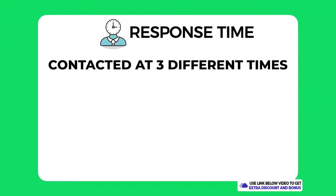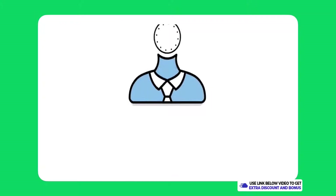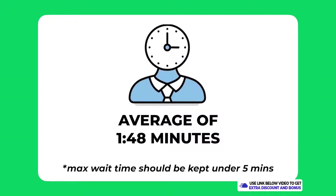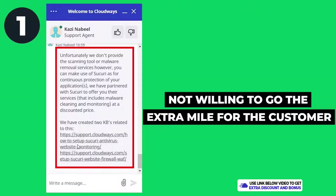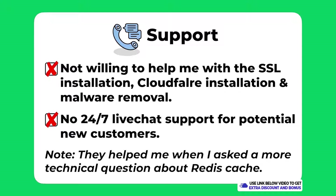Regarding response time, I contacted them at three different times of day to get an overall average: the three wait times were 7 seconds, 15 seconds, and 5 minutes, giving an average of around 1 minute and 48 seconds — definitely one of the fastest response times from any hosting provider I've tested. However, overall I have to score Cloudways support a 4 out of 10. Their support is average at best — they failed to help with SSL installation, Cloudflare installation, and virus removal, and not having 24/7 live chat for potential new customers is not good enough for a premium managed WordPress hosting solution.